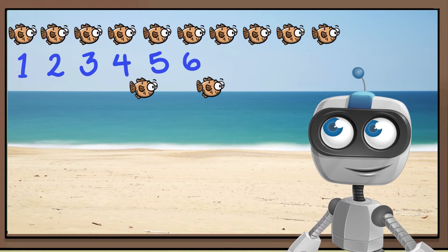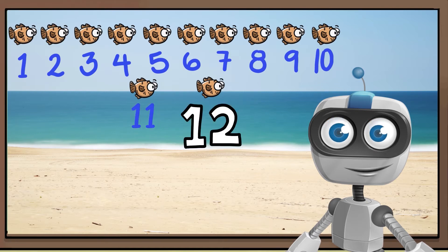6, 7, 8, 9, 10, 11, 12. There are 12 fish.